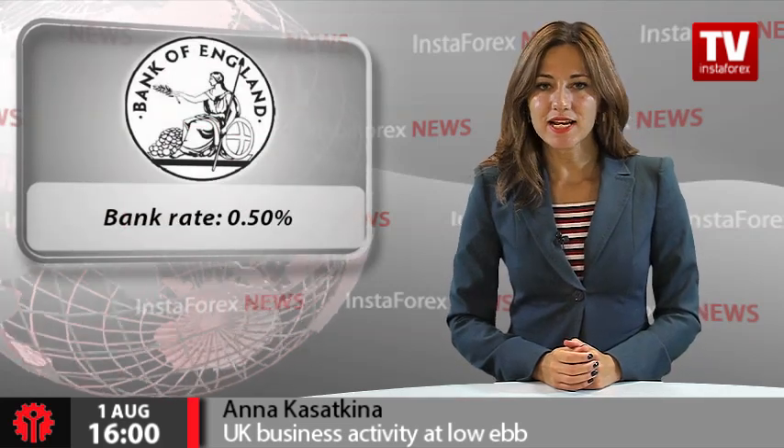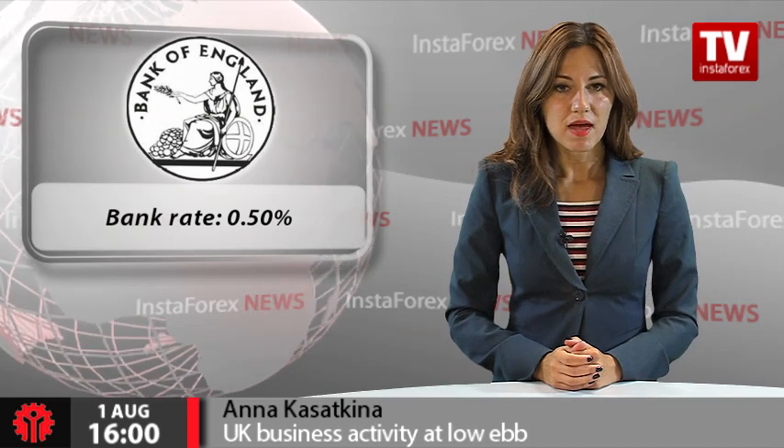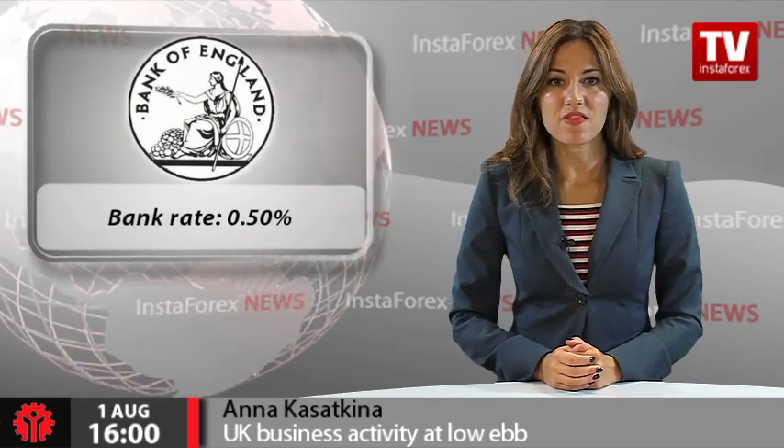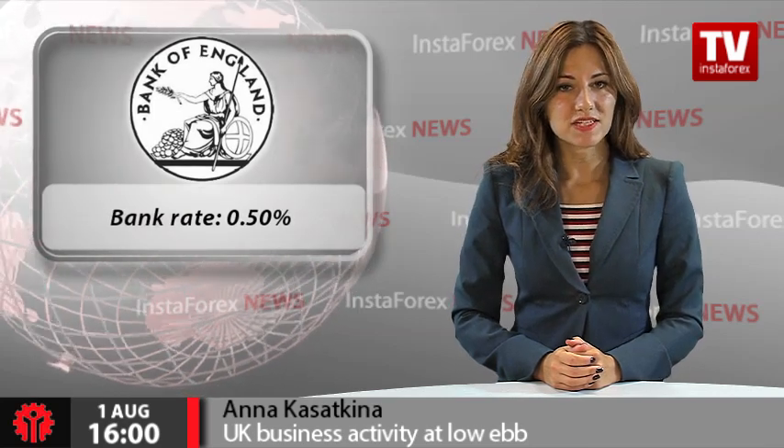The UK's regulator is widely expected to cut the key interest rate to 0.25%. Apart from easing monetary policy, markets are speculating that the Bank of England could expand the asset-buying programme by about £25 billion.